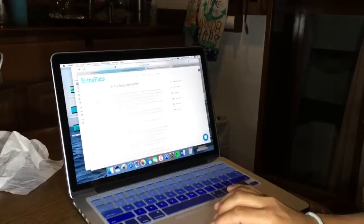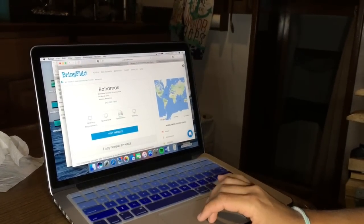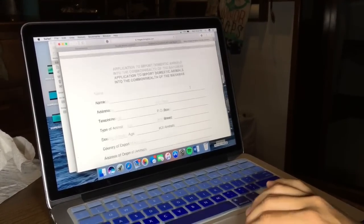First things first, the most time-consuming is getting the import permit. If you go to bringfido.com, it brings you to their main page, you click on application, and it will bring you to the Department of Agriculture's application. It costs $10.